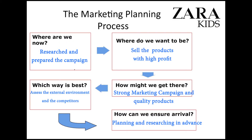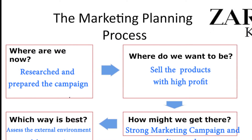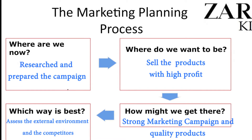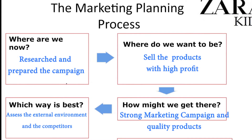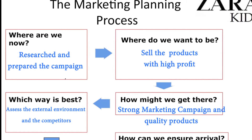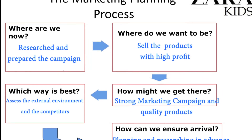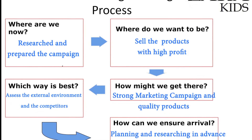We will sum up everything with the marketing planning process. Where are we now? We have successfully prepared our marketing campaign through researching and planning. Where do we want to be? We want to successfully sell our Christmas collection with a high profit. How might we get there? With a strong marketing campaign that will attract buyers and offer quality products. Which way is best? The best way is to assess the external environment and take into consideration the competitors, then take secure steps and plan in advance.